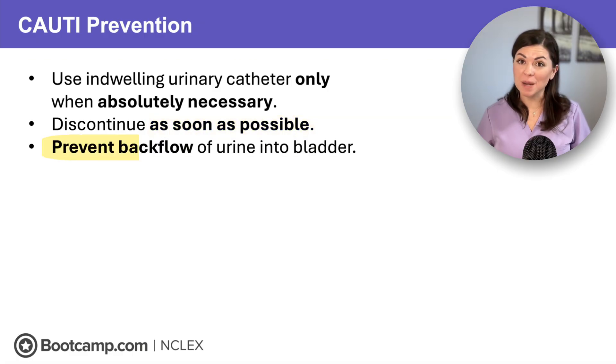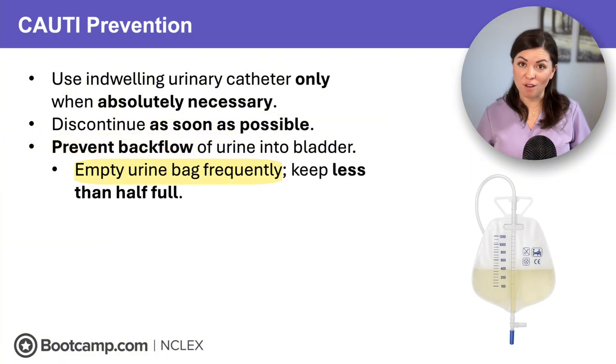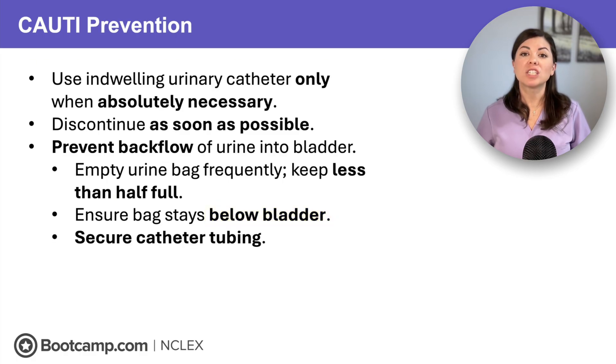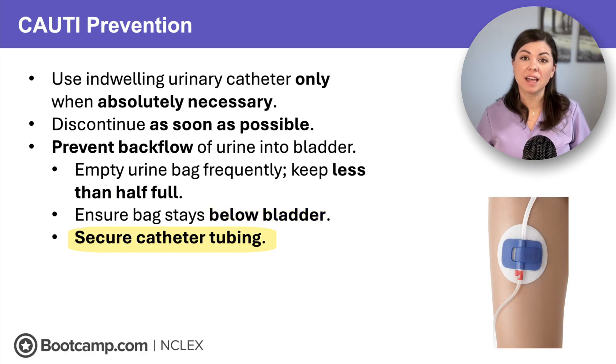Rule two: we must prevent backflow of urine into the bladder. We should empty the bag often — never let the urine collection bag get more than half full. We should also keep the bag below bladder level, always. And we should secure the tubing to the client's leg to make sure it doesn't pull or kink.